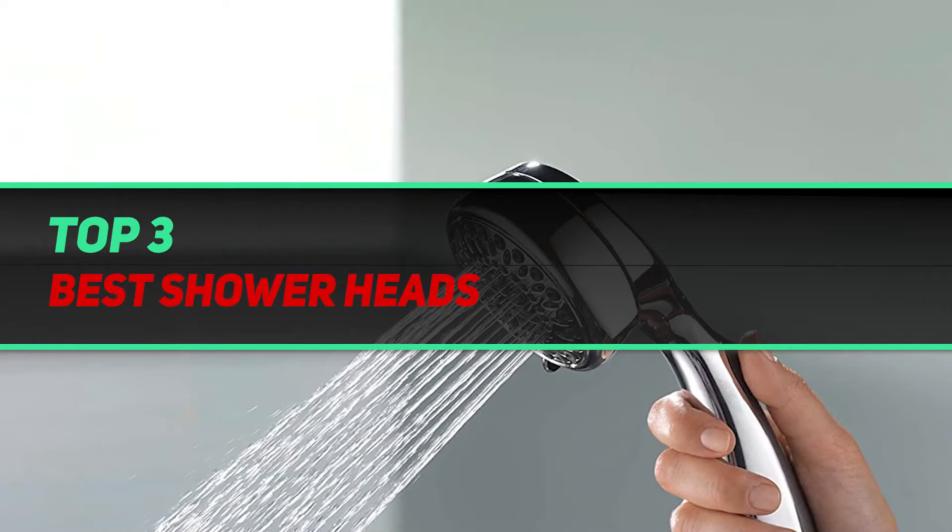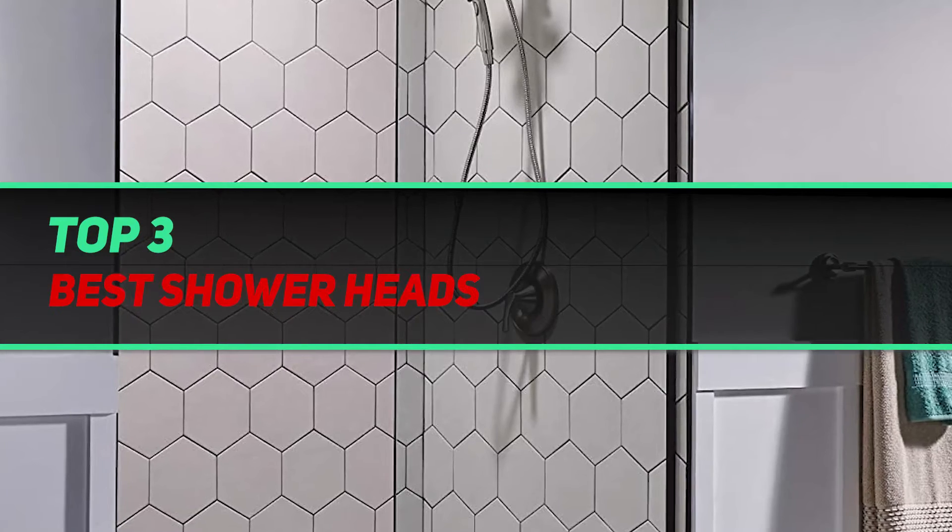Hi guys, welcome back to my channel. In today's video we're gonna check out the top 3 best shower heads.